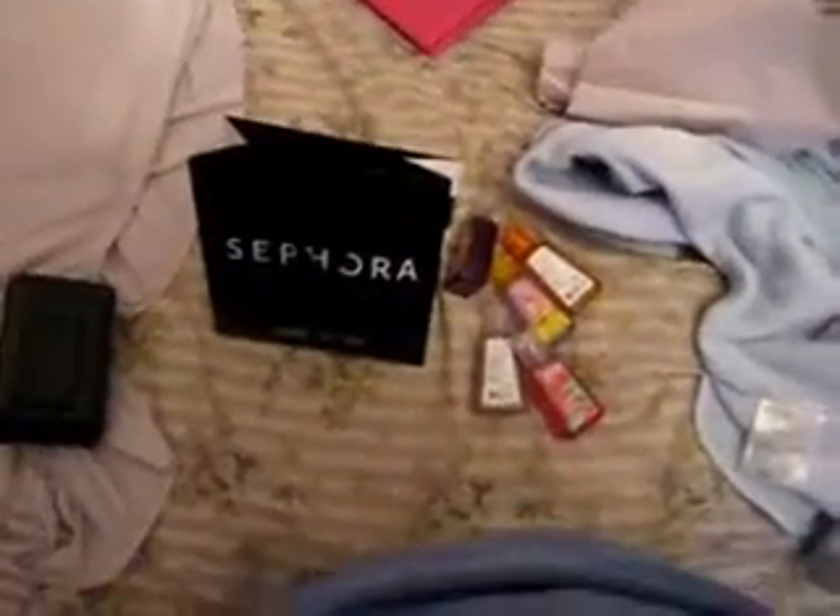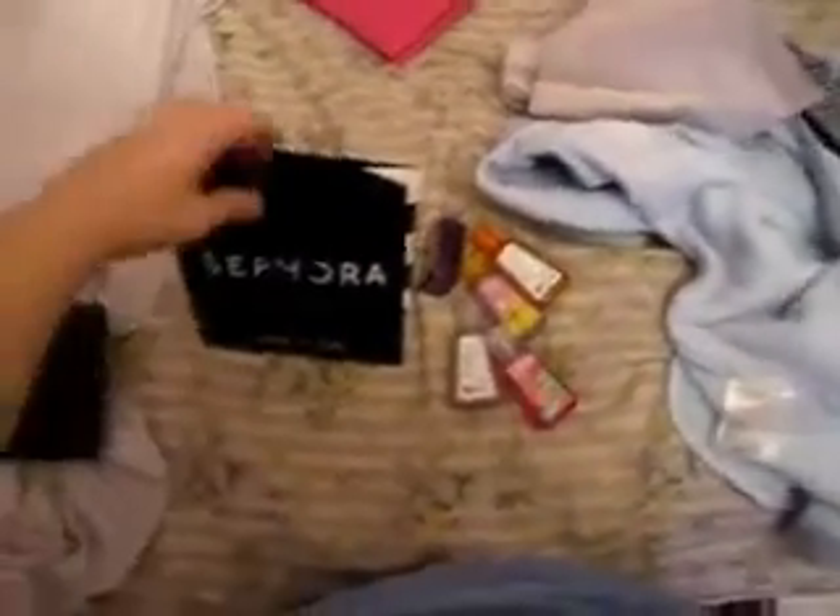Hey guys, I'm going to show you what I got at Bath & Body Works and Sephora. I don't have a bag for this because I bought some of those big candles that are 2 for 20 and I gave them to my mom.